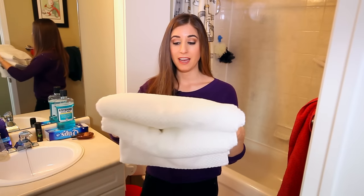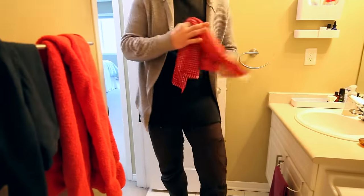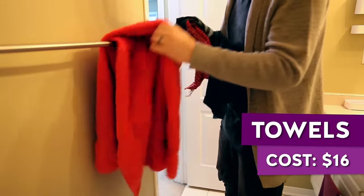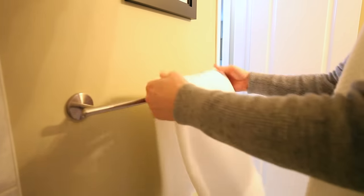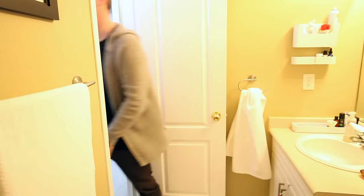On the topic of feeling luxurious in a bathroom, nothing says luxury quite like a nice fluffy white towel, and that's exactly what he picked up. Each towel was eight bucks and he got two of them. This just makes you feel that much better when you get out of the shower and can wrap yourself in a nice thick, cozy, luxurious towel.